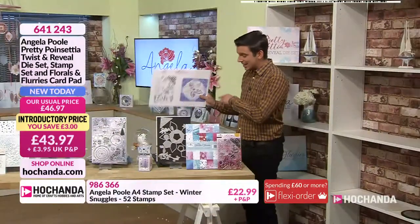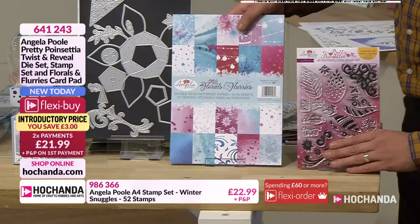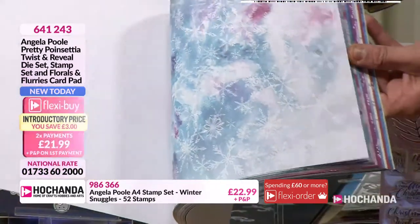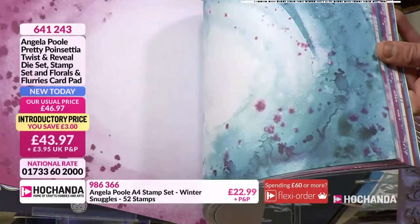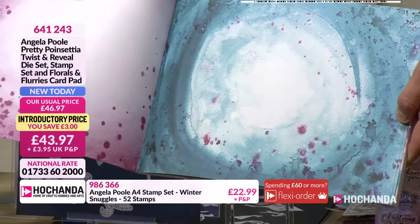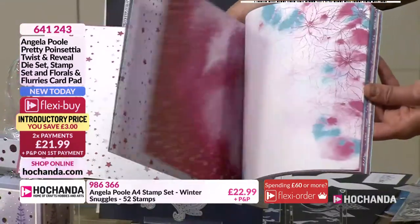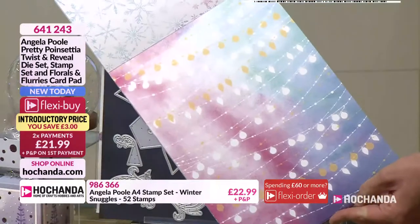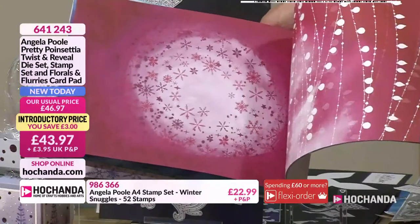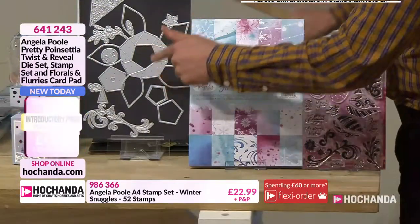But that's not it — you're not just getting a set of stamps. You're also getting your paper pad. Now your paper pad is once again supreme quality with amazing colours. These are beautiful double-sided pages — that in itself looks like a storybook scene, like they're literally walking on a crisp evening as the moon shines down. I absolutely adore them — beautiful pages time and time again. But then the pièce de résistance is this die set.